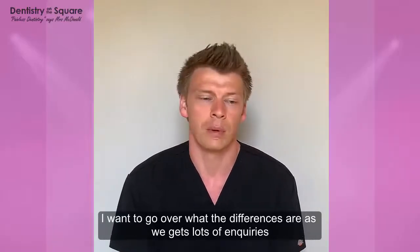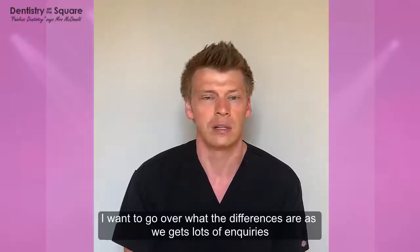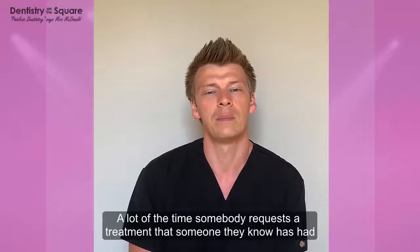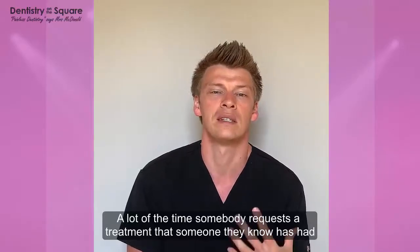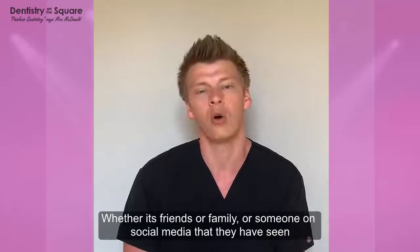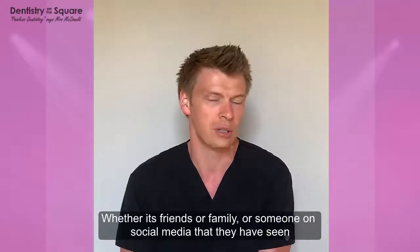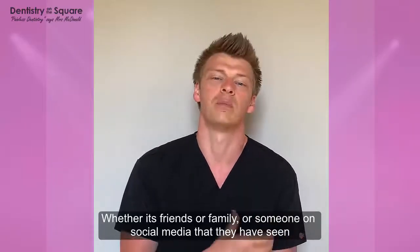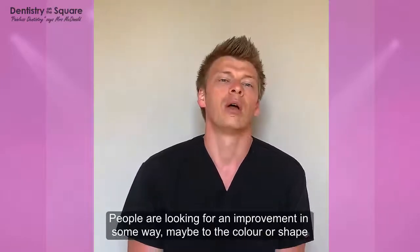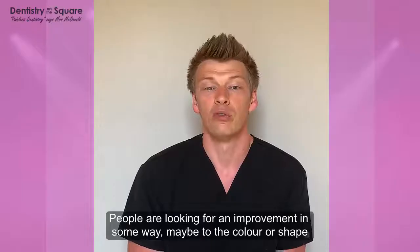We get lots of inquiries about bonding, composite veneers, and veneers. A lot of the time, people request whatever it is someone they know has had — it may be friends, family, or someone on social media who has had veneers, so they request veneers, or they may have had some bonding and they request bonding.